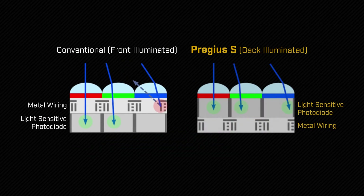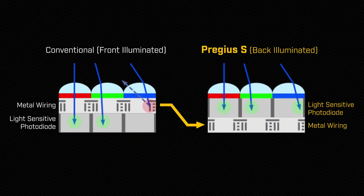This is made possible by a new back-illuminated pixel design, which still delivers the low read noise that is the foundation for Pregius' reputation for excellent image quality.